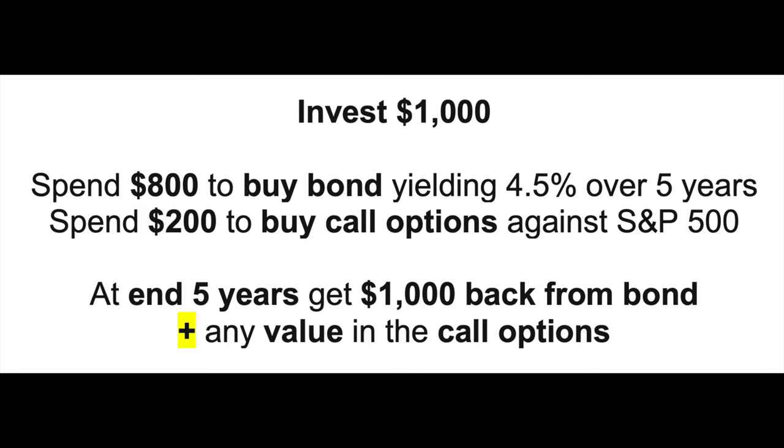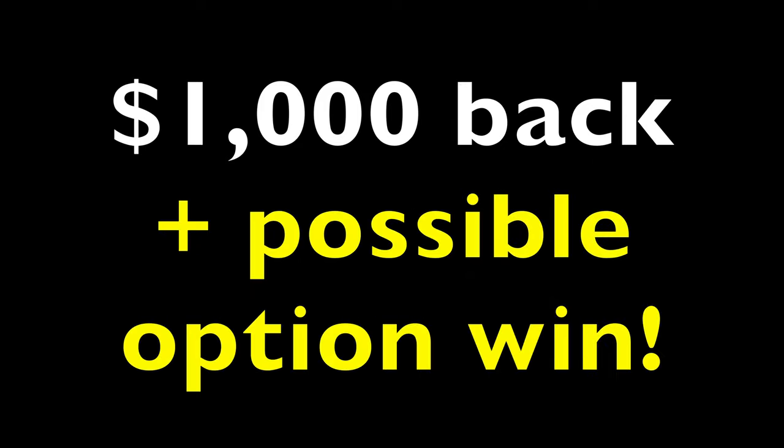Since there's a chance that the call option might expire worthless, at the end of five years you might only get back your $1,000 — but at least you got back the $1,000. However, if the S&P were to go up, the value of those call options might also go up, resulting in a return in excess of the $1,000 you initially invested. That's basically what an ELN does: it guarantees the capital you put in will be returned, but also gives the investor the opportunity for some additional gains.